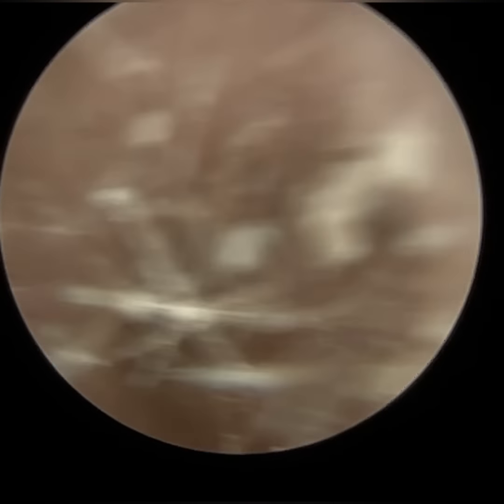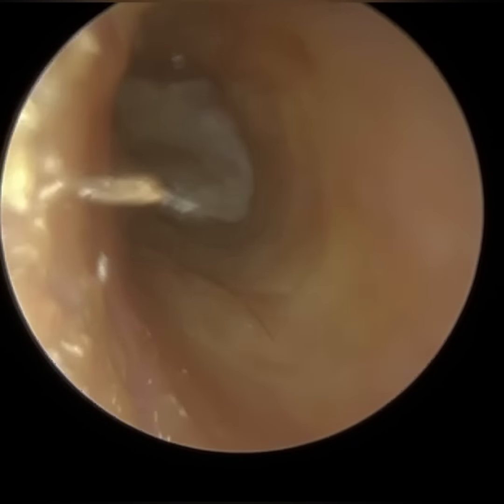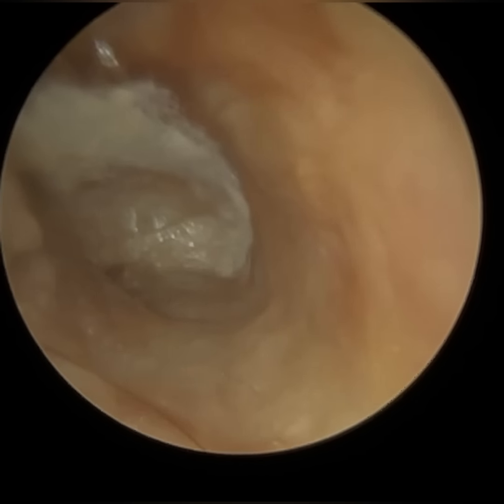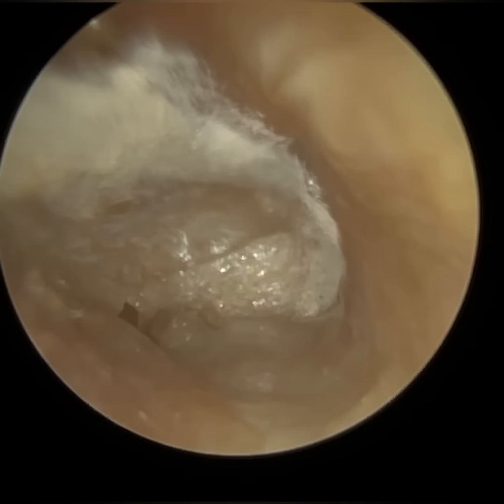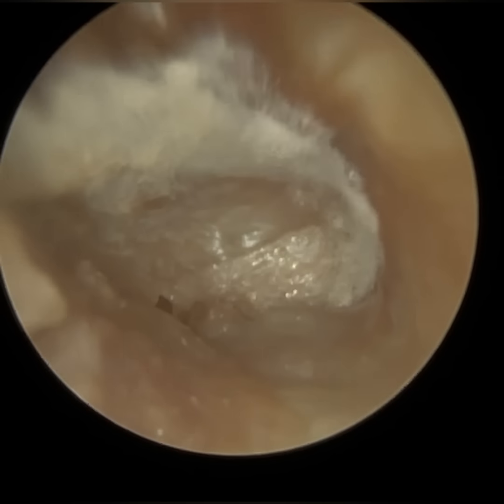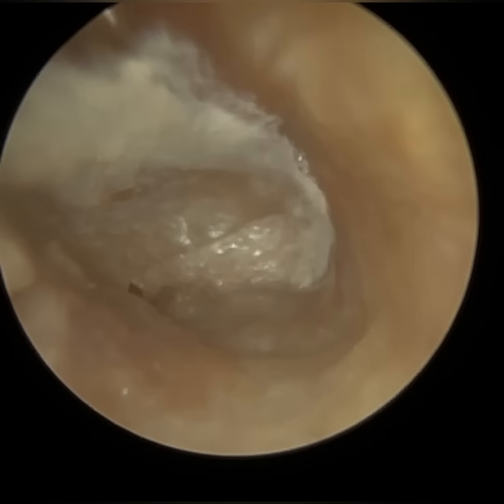Hi everyone, this is Neil Raithatha, consultant audiologist and director of Clioax. Thank you for joining me in my latest video where we have a patient who attended with bilateral otomycosis, which is the term given to a fungal infection that's present in the ear.